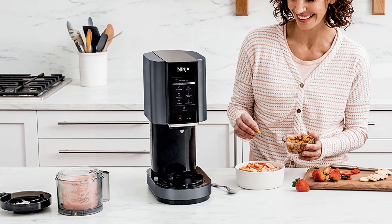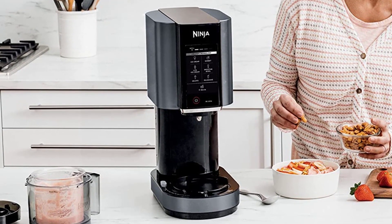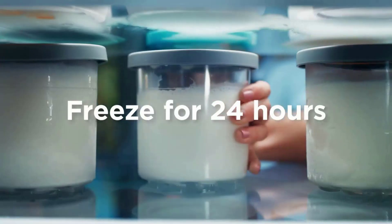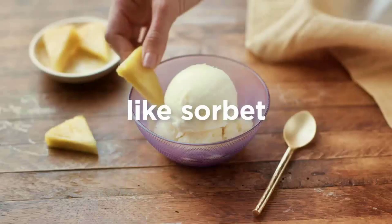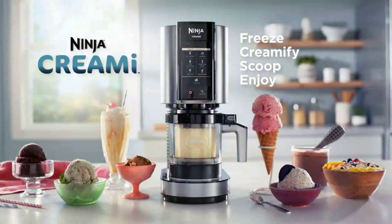Select the re-spin function if, after processing, you want your treats softer and creamier. Containers, lids, and paddle are top-rack dishwasher safe. Included components: motor base with dual-drive motors, CREAMizer paddle, one 16-ounce CREAMi pint with storage lid, outer bowl and lid to house the pint while processing, and a recipe inspiration guide with 30 recipes. Cord length: 2.5 feet.